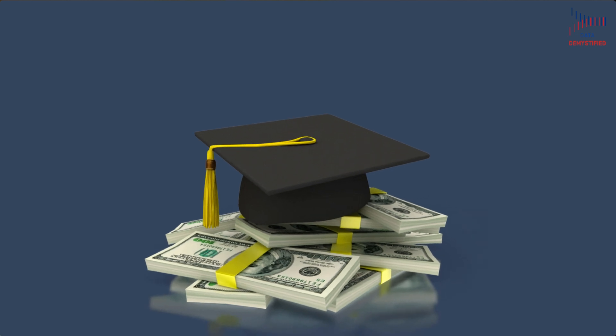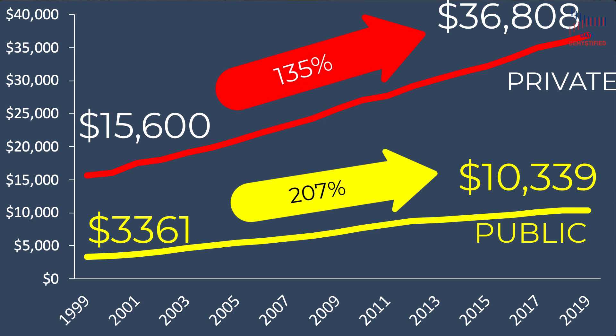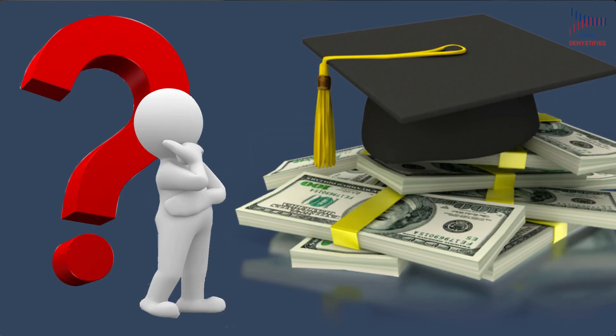The cost to attend college has gone up — a lot. By some accounts, private non-profit university tuition is up over 130% in the last 20 years, and public four-year university tuition is up over 200% in the same period. But how much did it really go up? I'm Jeff Kallick, and in this episode of Data Demystified, we're going to learn how to unpack changes in prices over time, get a better intuitive understanding of inflation, and learn just how much more you really are spending to go to college.